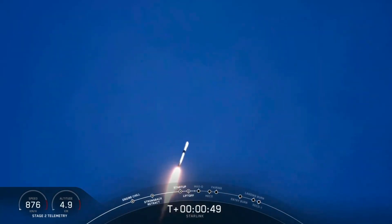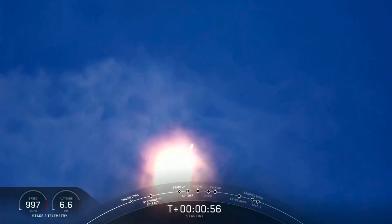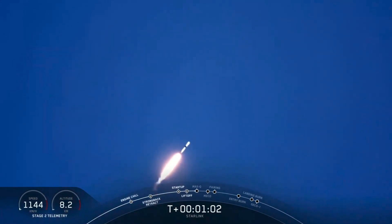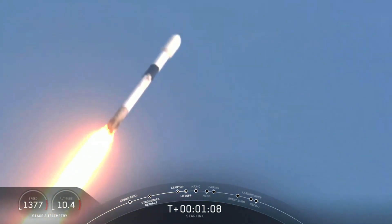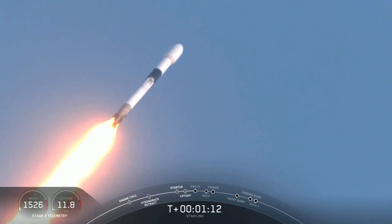We're taking that Starlink orbit to its first Starlink satellites to its first targeted orbit and eventually a circular orbit. We actually just throttled down for maximum dynamic pressure, or max Q, on those 9 Merlin engines. We'll expect to hear that call out here shortly. Vehicle is supersonic.